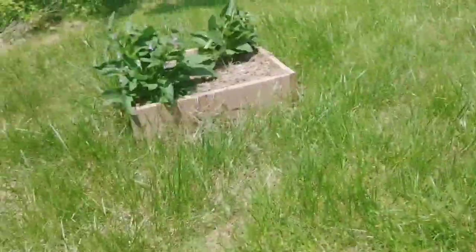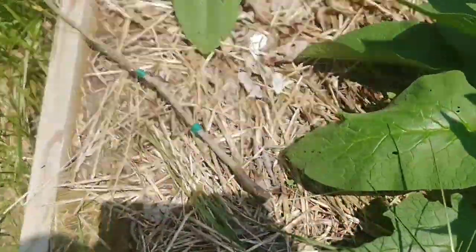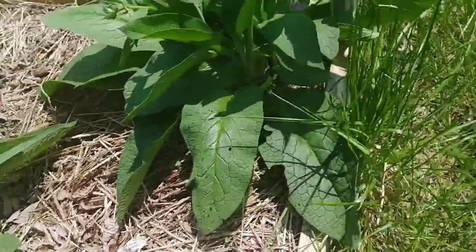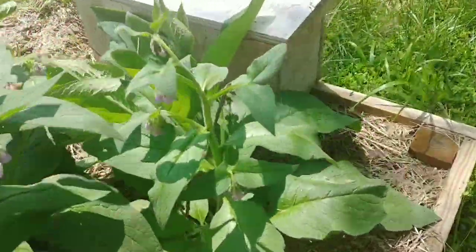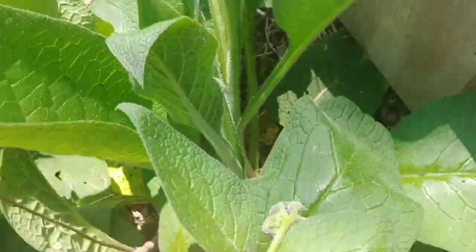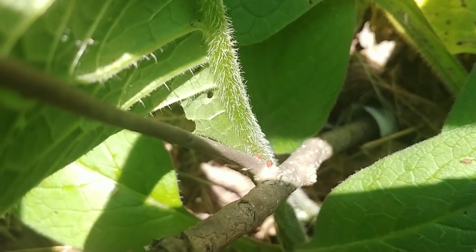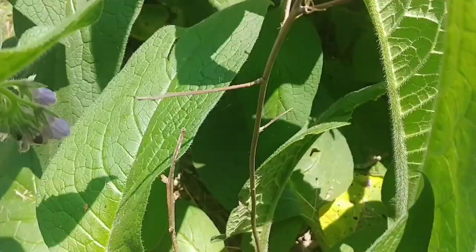Then the deer ruined these — these were persimmons. They uprooted them. More Bocking 14 comfrey. They uprooted this one. They didn't uproot this one though. I do see a little bit of sign of growth down here now — you can see down there in the fork of that branch there's two little red dots, and that is new growth. So I might have got lucky on this one.